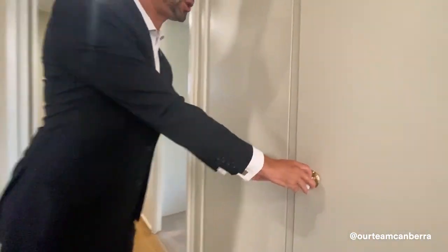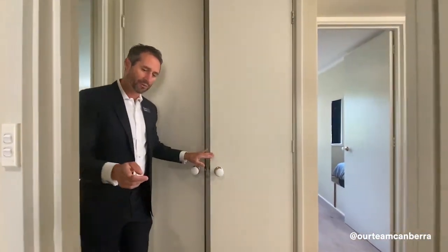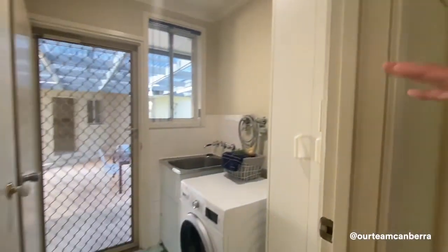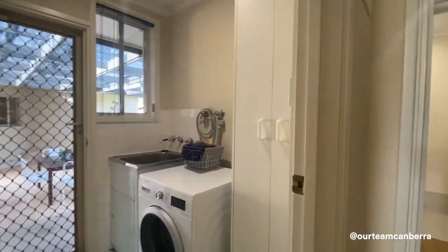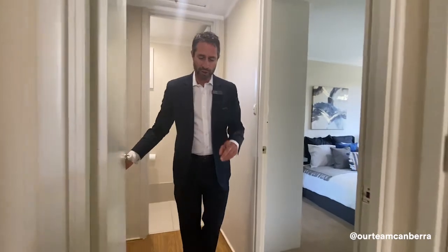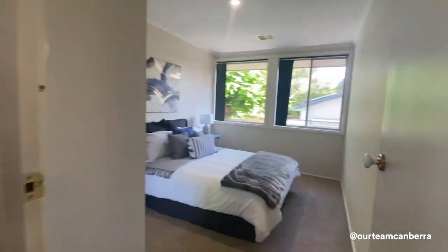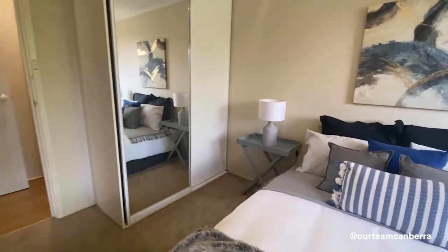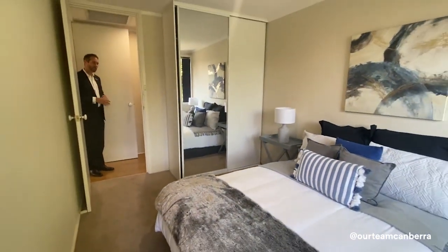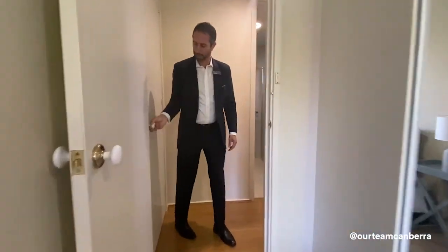Just before we get to the main bedroom, we've got a couple of cupboards here for storage and if we spin around, we can see the laundry area. A bit of storage there with entry out to the outside. This door can be opened and closed so you can shut off this rear part of the home for a bit of privacy for mum and dad. Let's go into the main bedroom — you've got built-in robes and good size space here.